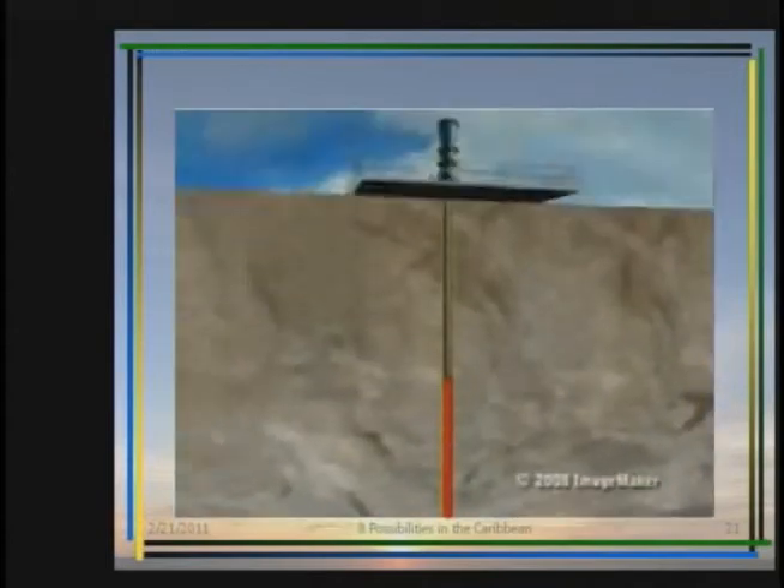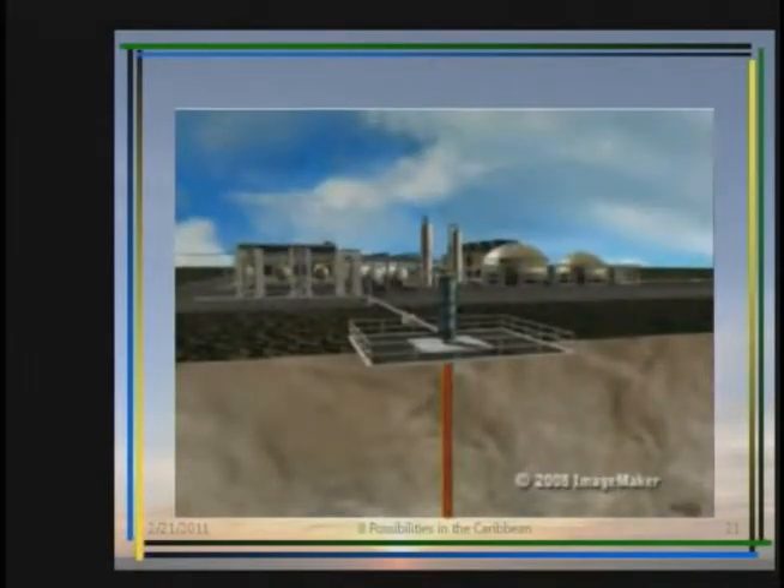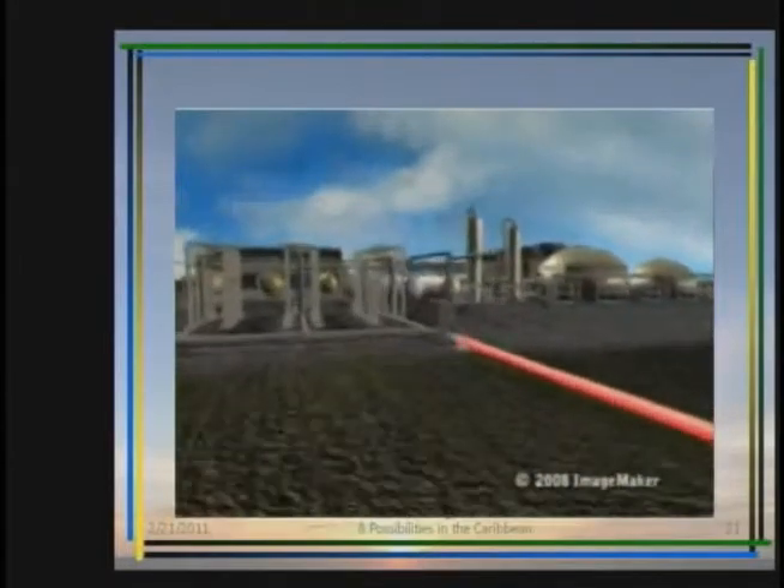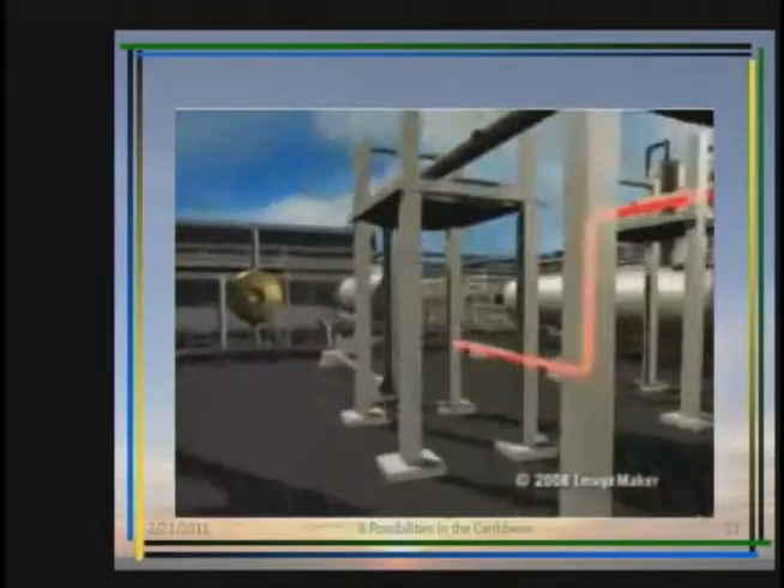Under its own pressure, the fluid flows through these wells toward the surface. As it travels, the pressure lessens, causing a small amount to become steam. Together, the hot fluid and steam move through a surface pipeline to a wellhead separator where the pressure is reduced.